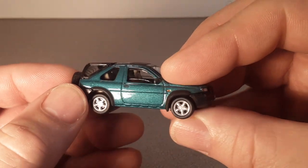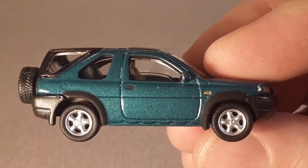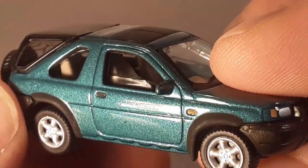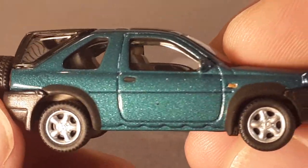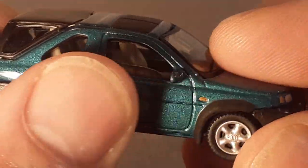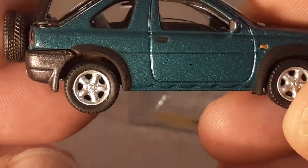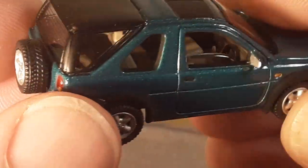Yeah, well there we go. Beautiful, beautiful detailing. Let's look back in here, because that was really nice. Look at that — they got the windows partially rolled up. That's kind of a unique add to it. Beautiful green enamel metal flake there. Accurate wheels — oh, they roll real nice. Nice eyebrows on there.